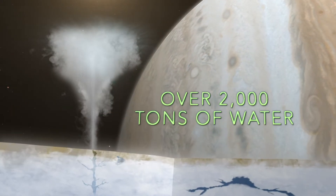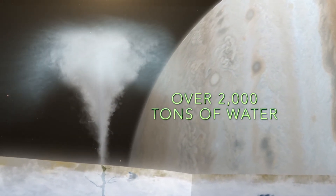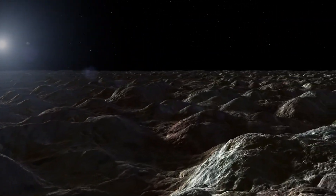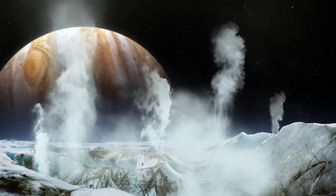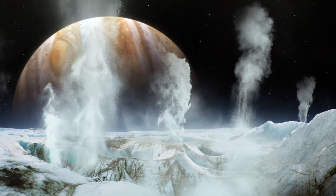Scientists measured over 2,000 tons of water in the plume, nearly the volume of an Olympic swimming pool. While scientists currently have limited ability to detect liquid water on Europa, this new detection of water in vapor form is the next best thing in the search for one of the most essential ingredients for life.